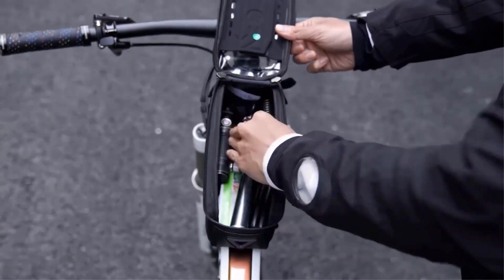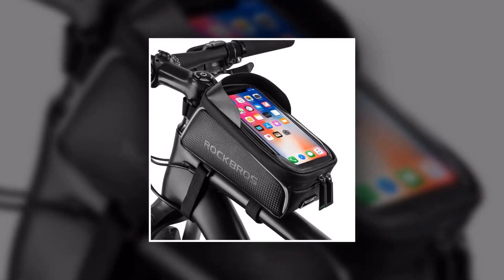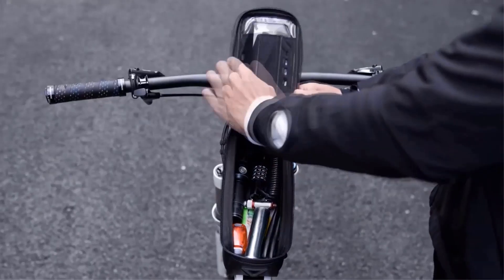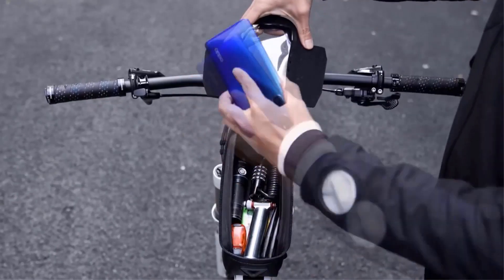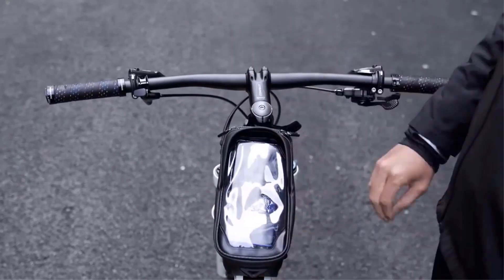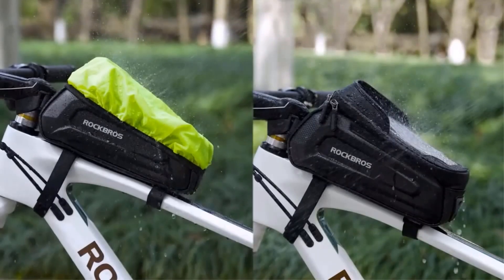Whether you're cycling on rough mountain trails or smooth city roads, the Rock Bros bicycle bag stays securely in place, ensuring your belongings are always within reach. Experience the ultimate convenience and functionality with the Rock Bros bicycle waterproof touchscreen cycling bag. Get yours today and elevate your cycling experience.